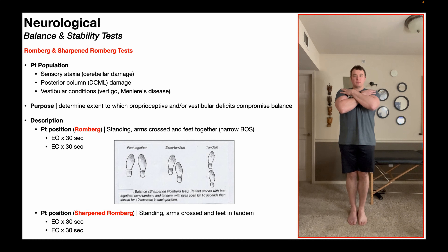So, let's suppose the patient could complete all 30 seconds with the eyes open, but then with eyes closed they only lasted three or four seconds. That would suggest that there's a problem either with proprioception or vestibular function, and then it's up to you to dive deeper into those and figure out which it is.